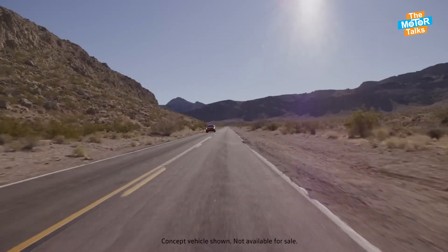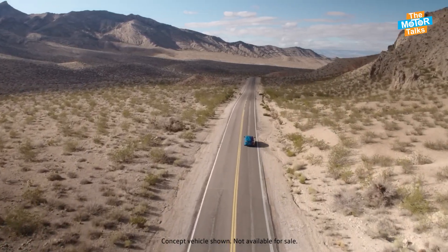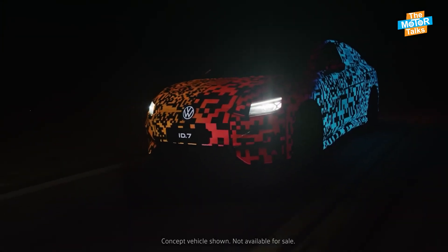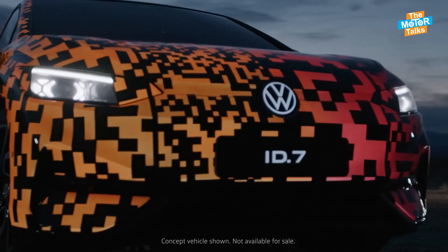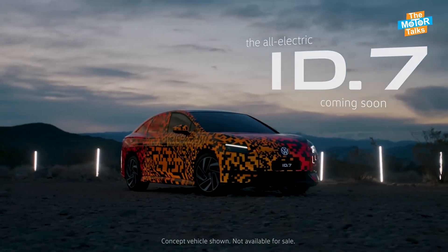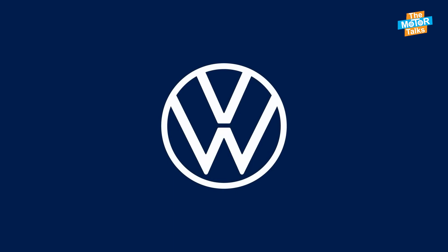The ID.7 has a battery capacity of 77 kilowatt-hours, on which Volkswagen claims a driving range of around 300 miles on a single charge. A fast charging option is also available, which allows it to charge 80% of its battery in around 35 minutes, while a normal charge takes 7.5 hours for a full charge. The ID.7 also has a heat pump system that can reduce the energy consumption of the heating and cooling system by up to 30%.